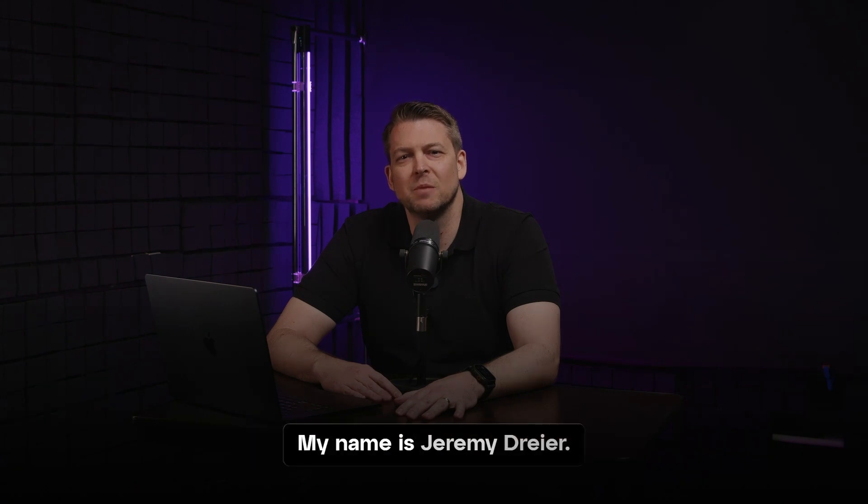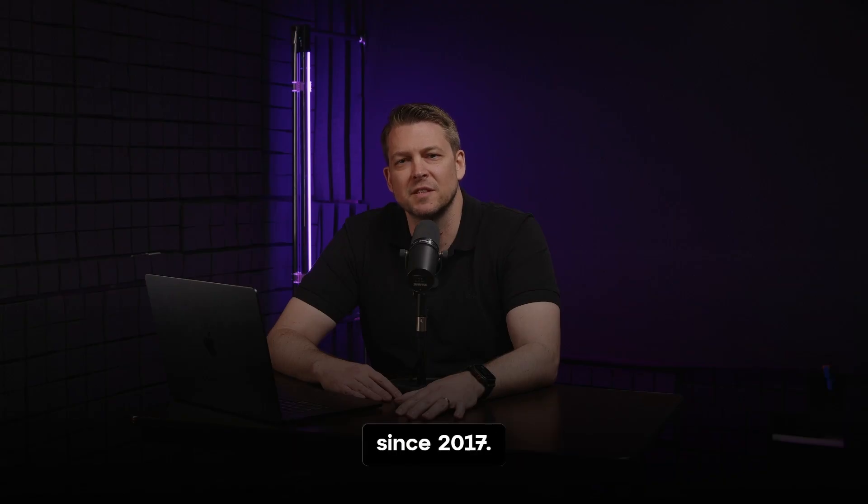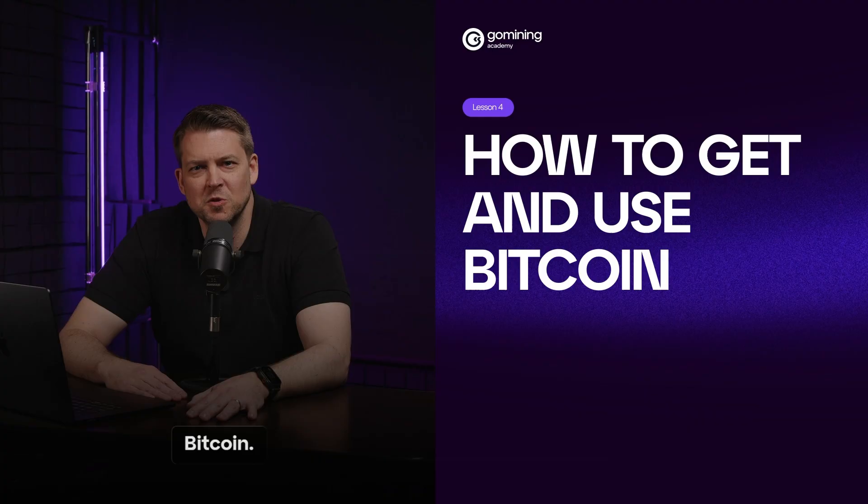Welcome to the GoMining Academy. My name is Jeremy Dreyer. I'm the Chief Business Development Officer at GoMining, and I've been involved in Bitcoin and Bitcoin mining since 2017. I hope you enjoy these courses. Lesson 4: How to get and use Bitcoin.